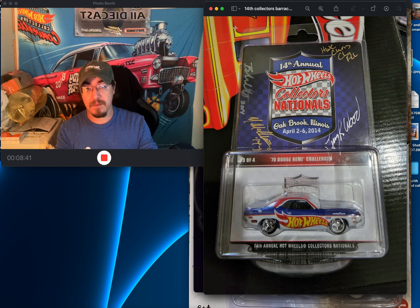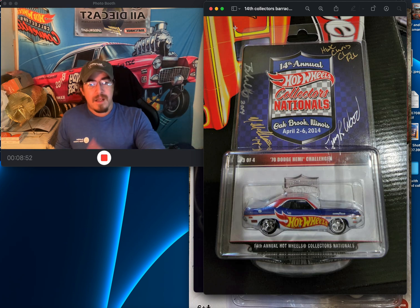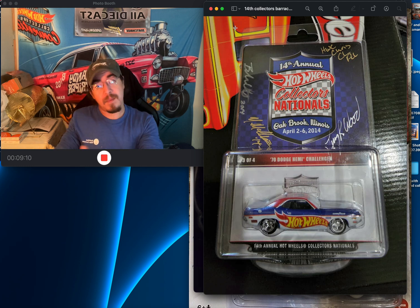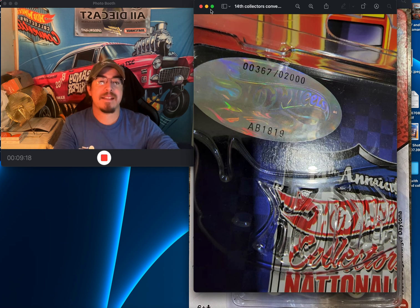I look at the market and know values, but sometimes as long as it's not insane — like if a $100 car is listed at $135 — I'll pay it. I wanted it, so that's collecting: putting more toward the collector side than thinking about resale. I'm buying these to hold for years, not to resell.